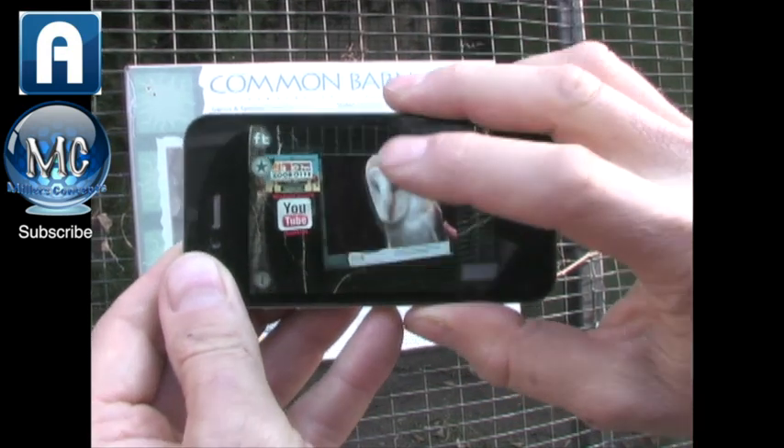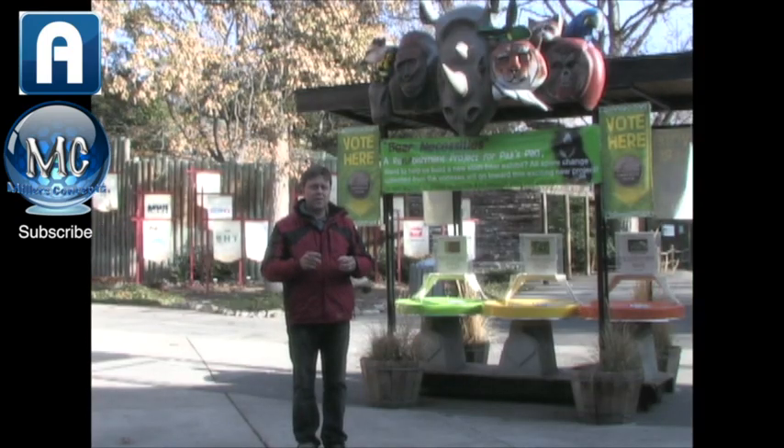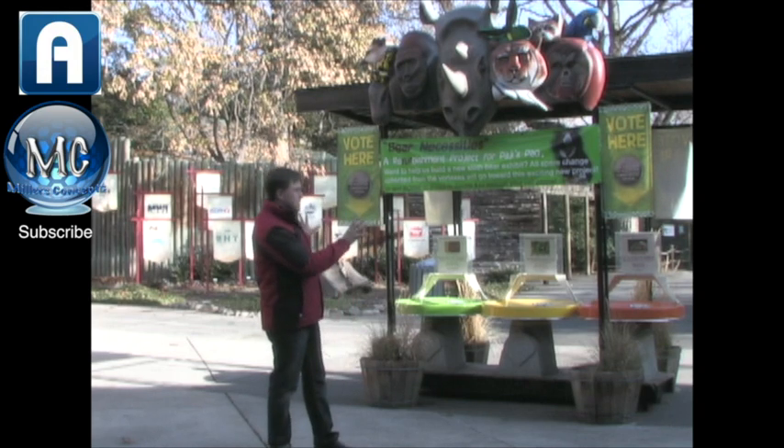You can actually add a buy button or a donation button on there. There's lots of different things to do. So if you have a chance, come down to Boise Zoo and check out the augmented reality hidden things all over it.